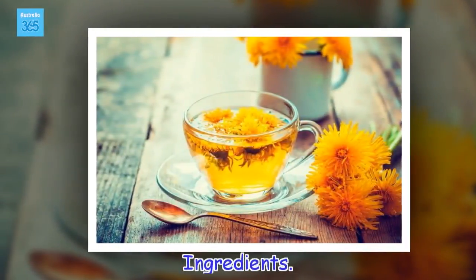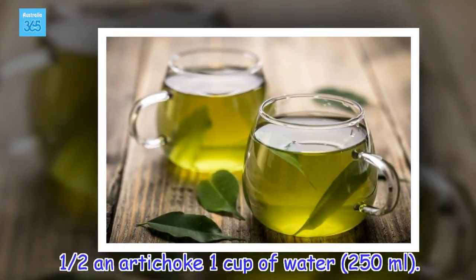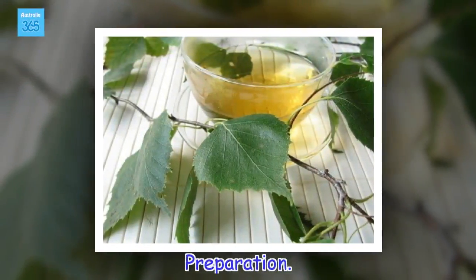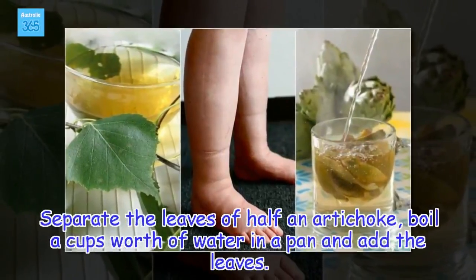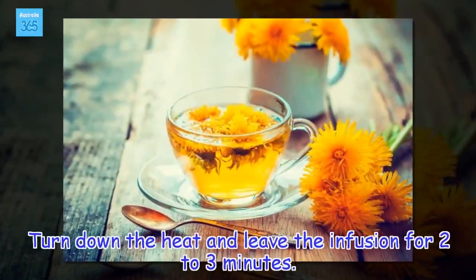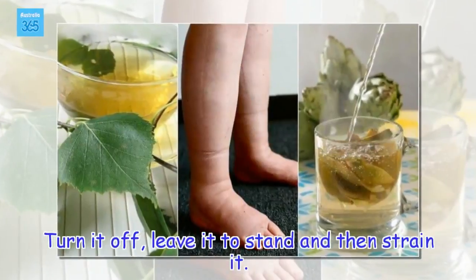Ingredients: half an artichoke, 1 cup of water (250 millilitres). Preparation: Separate the leaves of half an artichoke, boil a cup's worth of water in a pan and add the leaves. Turn down the heat and leave the infusion for two to three minutes. Turn it off, leave it to stand, and then strain it.